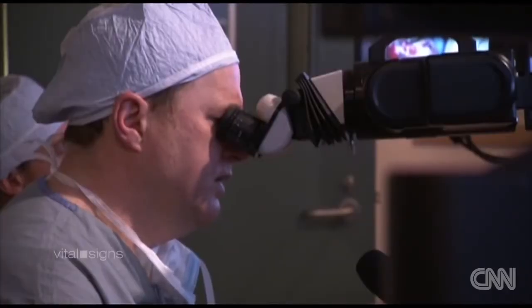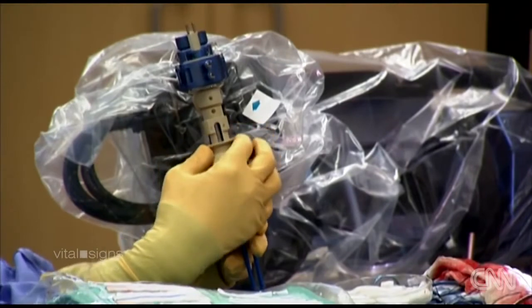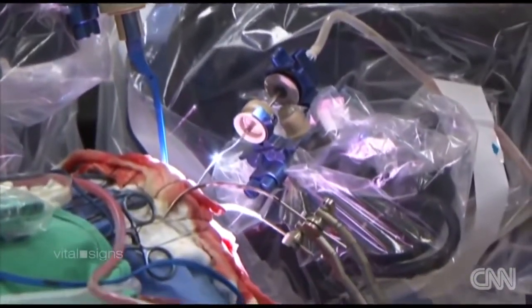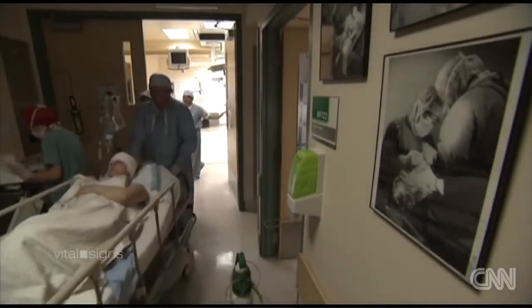NeuroArm's first surgery was a successful one, and the start of a promising future for robotics in neurosurgery. The team envisions image-guided robotic technology as a pathway toward more and more minimalistic procedures — where patients don't get large openings into their head, but smaller and smaller openings. That would be the best thing.